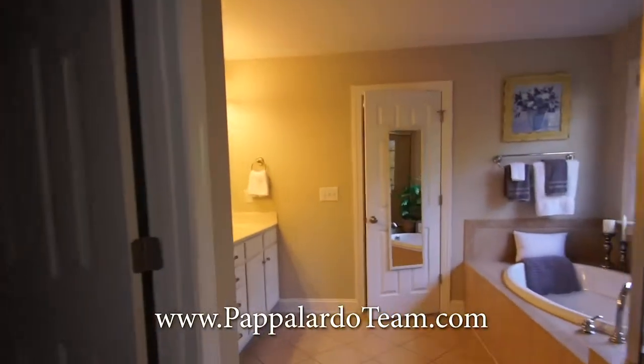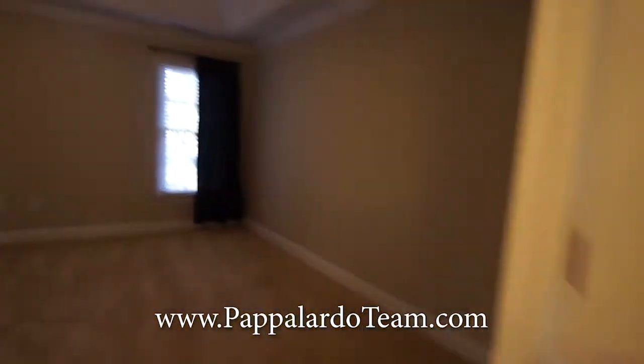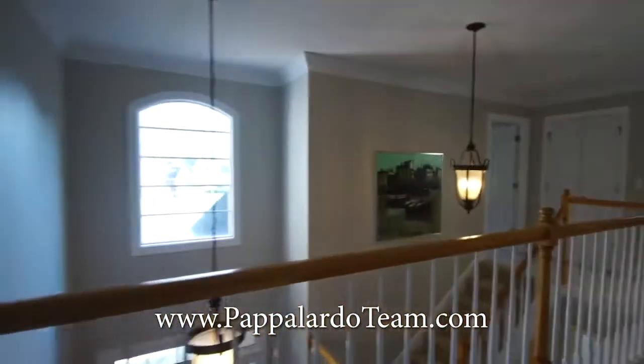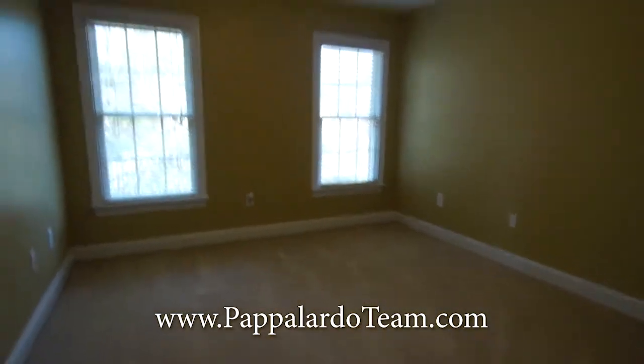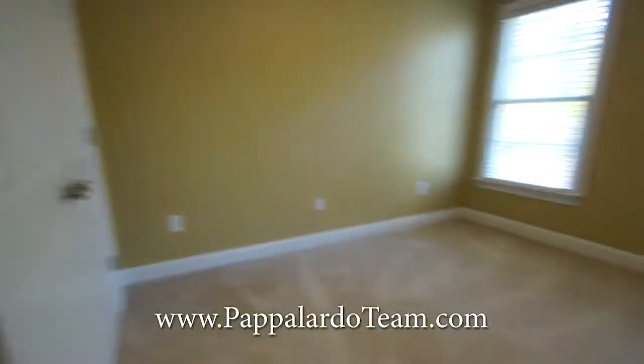We'll go back through to see the other bedrooms. Right here is bedroom number three — bedroom number two, not the master, is downstairs. This room has two windows and a nice closet. The next bedroom is almost exactly the same except it's flipped, with two nice windows and a good size closet.